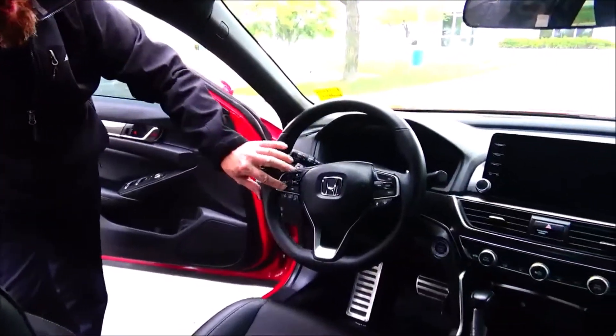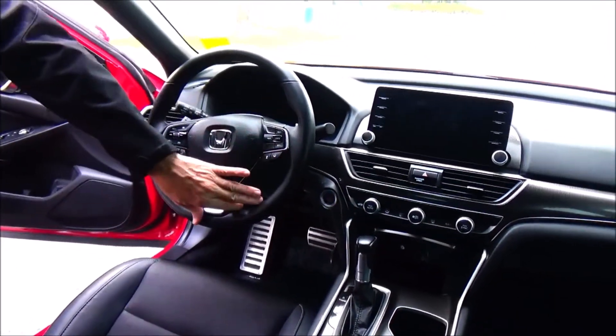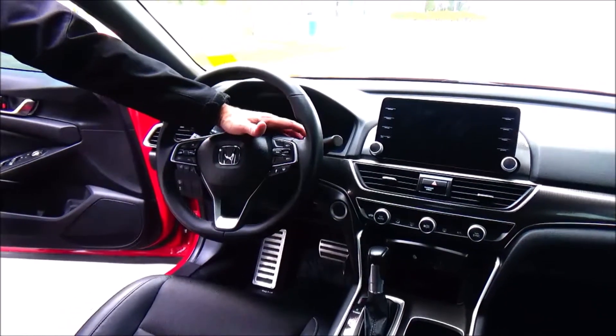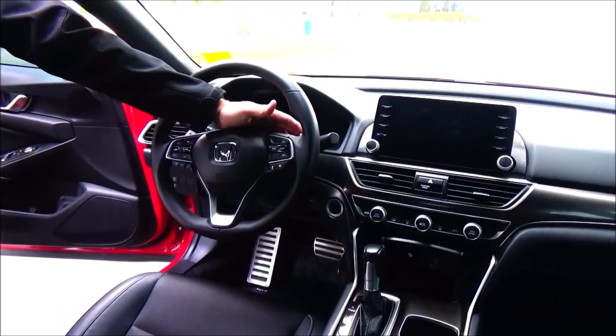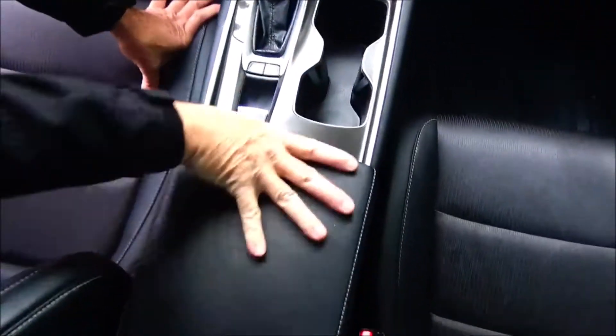Controls for your radio, Bluetooth, cruise control, adaptive and lane keep assist, telescopic tilt steering, and intermittent wipers up front.